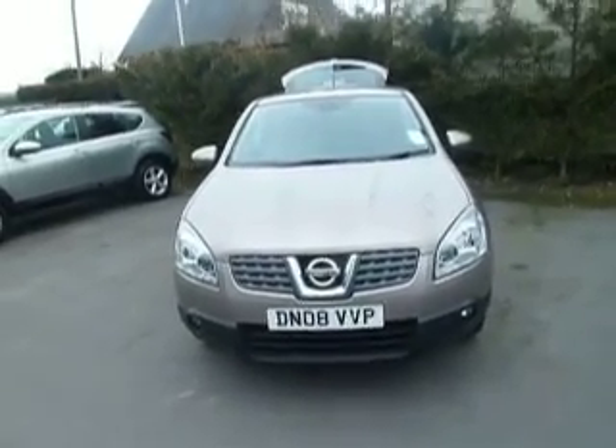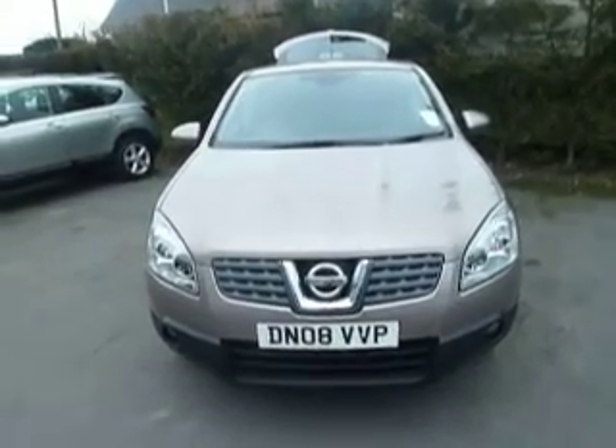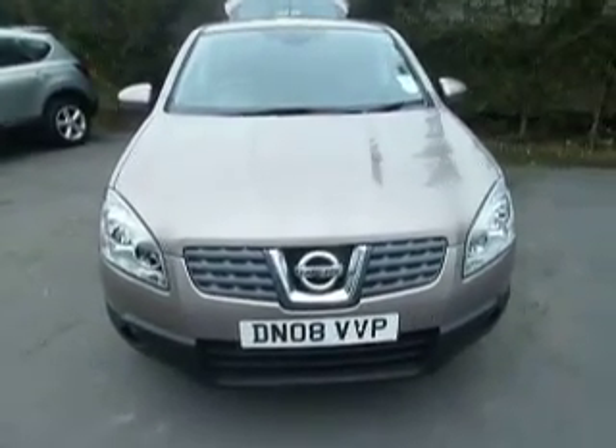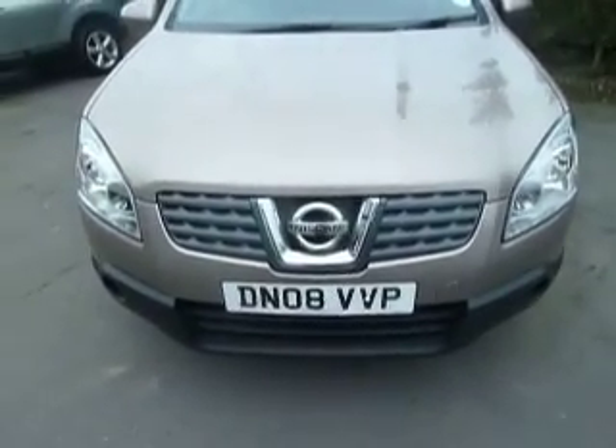Hello and welcome to JT Hughes here in Oswestry. My name's Dan and today I'm going to show you around this Qashqai 1.5 diesel Acenta. This particular car is in Cafe Latte and is a 2008 on an 08 plate.